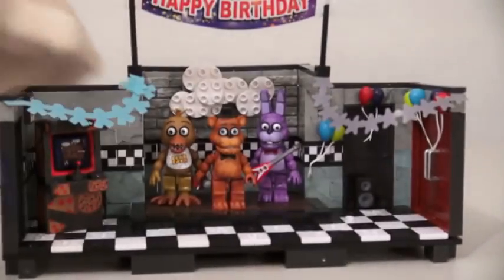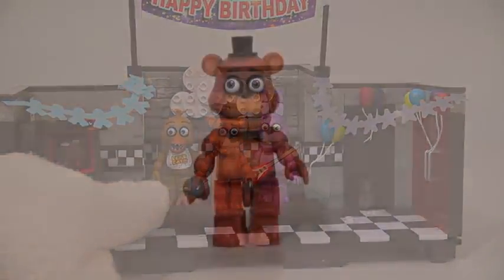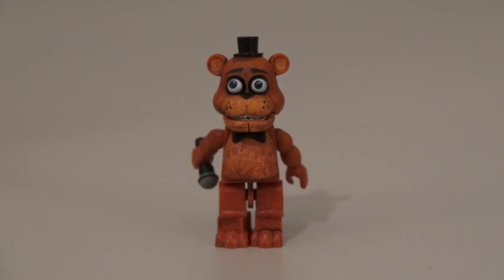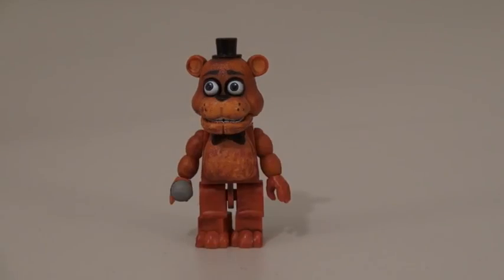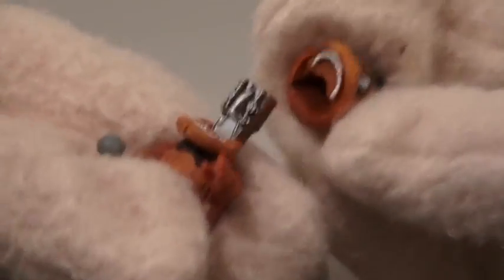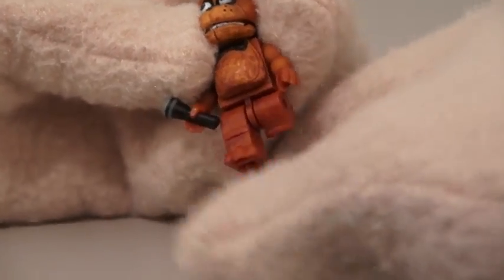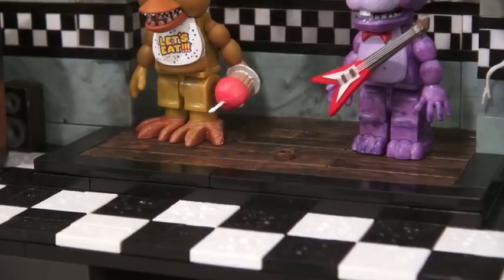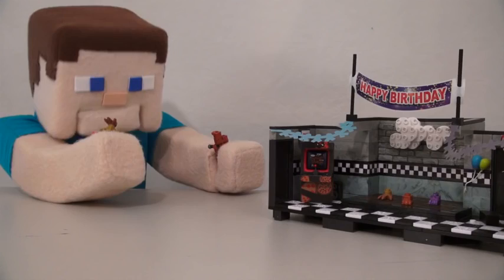First, with the show stage, we get three figures: Freddy, Bonnie, and Chica. Each figure is highly detailed with movable arms, heads, hands, legs, and knees, and you can even move their mouths until their head pops off. The only problem with these figures, however, is that their legs come off way too easy. Many times when you place them on these pegs, their feet will come off when you try pulling them away. Aw man, talk about going to pieces.